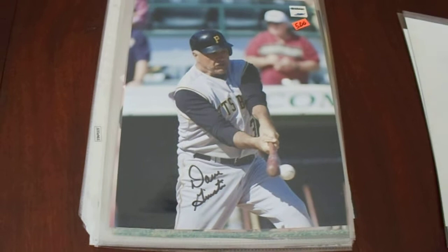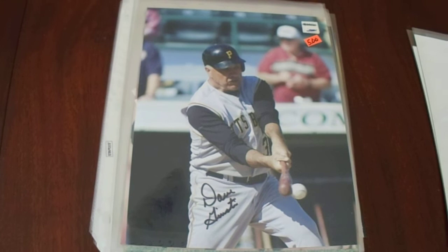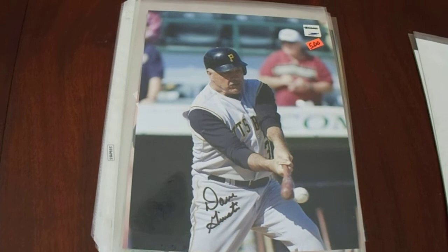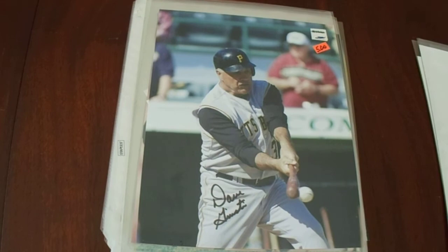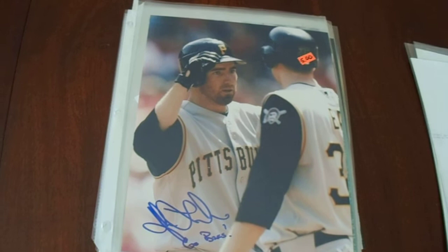Then we got Dave Giusti. This photo was really cool because he was a pitcher and there he is batting, obviously post-playing years — you can just tell by looking at him. My buddy alerted me that there was another pose where he's actually hitting a ball, not just holding a bat, so I went with that one. He was a 1971 World Series champ, led the National League in saves for a year, and was an All-Star member for one year.